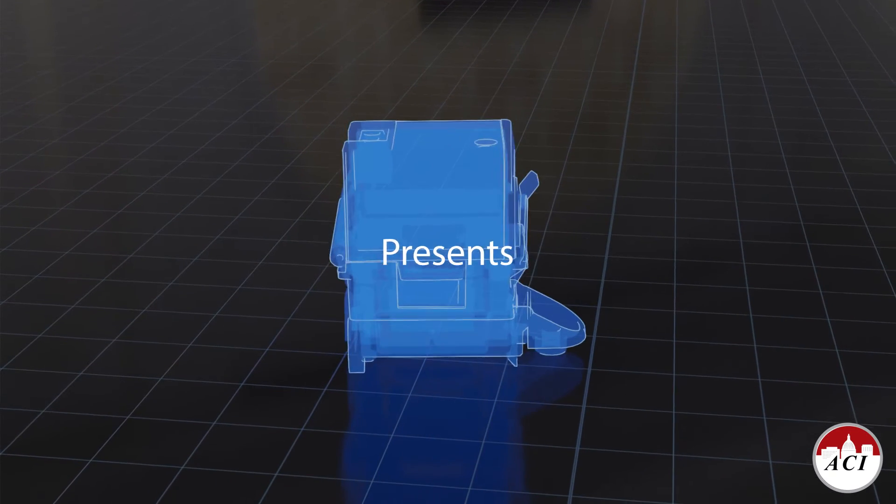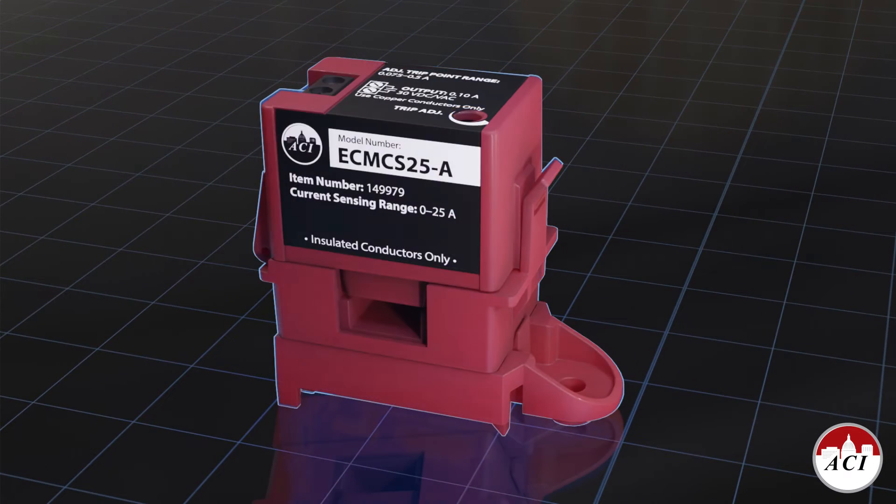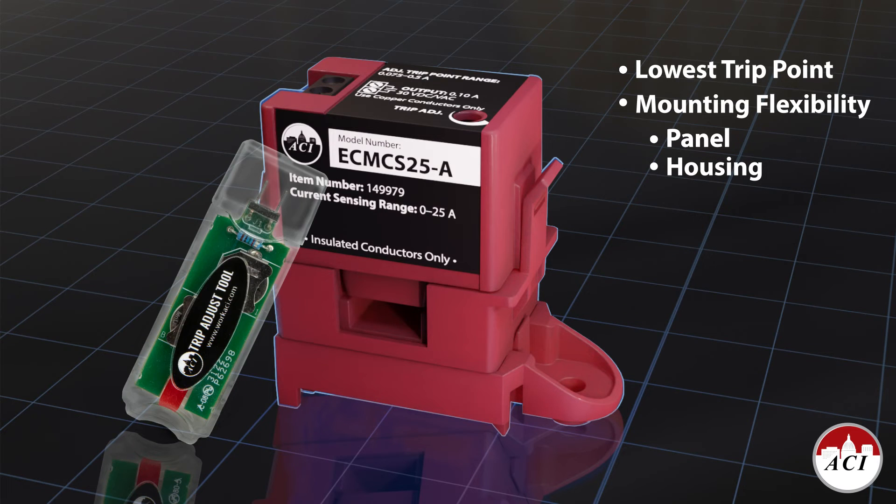ACI is proud to present a newly designed current switch specifically for ECMs. This new switch features the lowest trip or turn-on point in the industry. It also has the mounting flexibility to be easily installed in a panel or directly within the motor housing. The external trip adjust tool allows for easy calibration and setup.